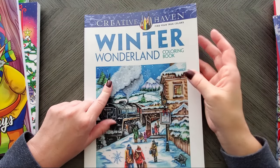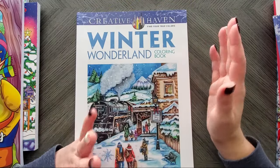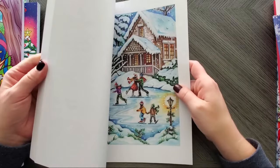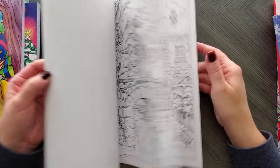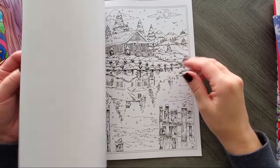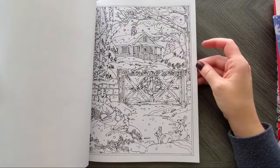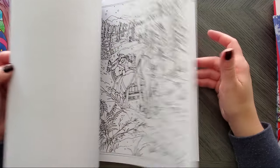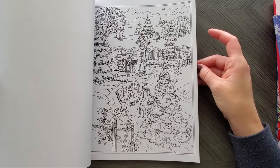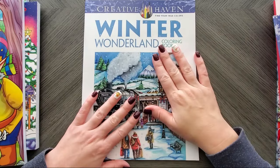This is Winter Wonderland — a Teresa Goodridge one that I swore I owned, but it turned out I didn't. So I own it now and officially have all of them. This one isn't just Christmas — it's winter, so you can do this in January and February with all the snow scenes. It has the good Creative Haven paper. It's literally a Winter Wonderland book, so if you want to learn to color snow, this is your opportunity.